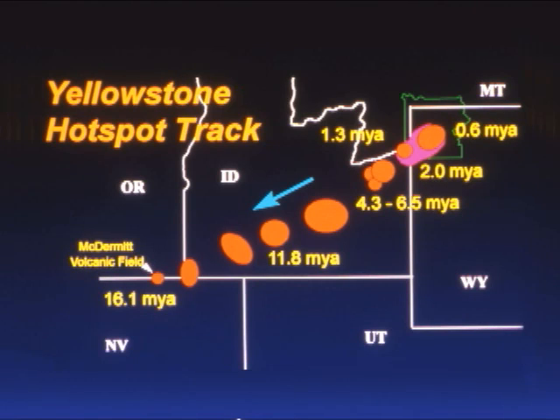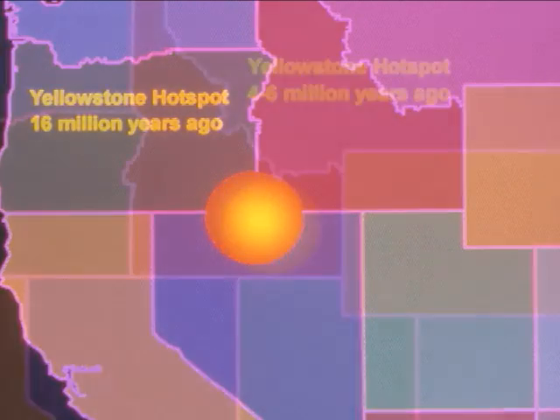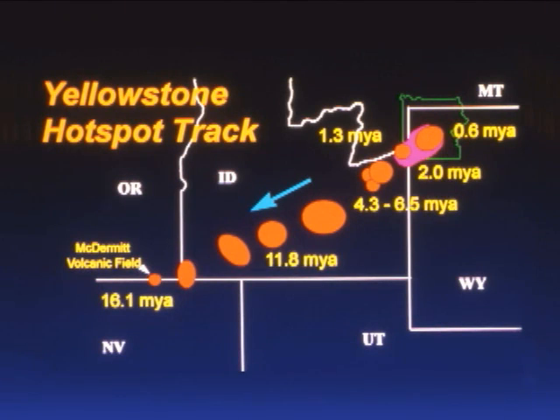From that vantage point, you would actually see that the Yellowstone volcano, or hotspot, is responsible for a series of calderas that stretch from the park south and west to Nevada. The hotspot, or magma chamber, below ground has erupted periodically over the last 16 million years, as the continental plate has slowly drifted over the top of it, creating a string of volcanic eruptions and calderas.